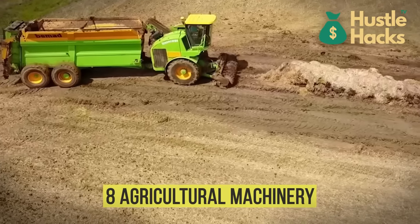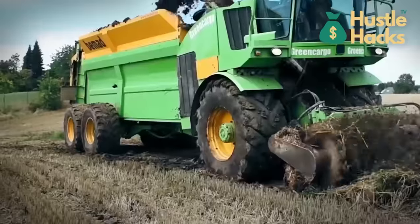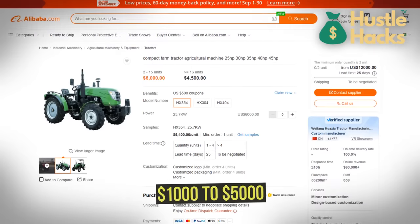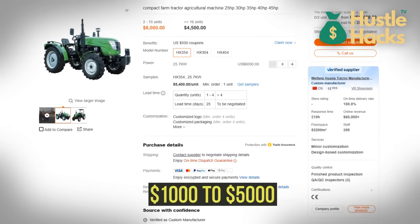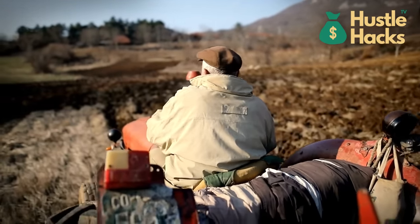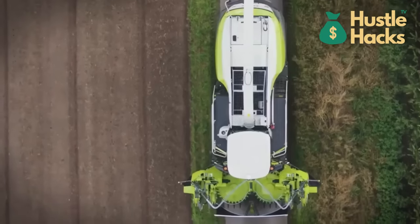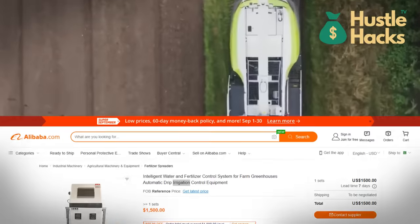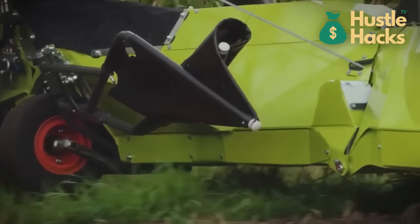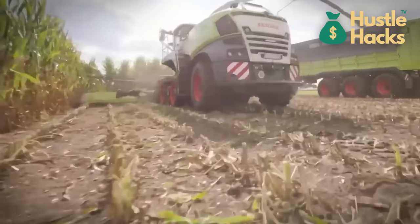Number eight: agricultural machinery. For the cultivators of dreams, agricultural machinery provides the canvas for nurturing success. Small tractors priced from $1,000 to $5,000 embody the backbone of land management, offering the power to cultivate, plow, and enrich the soil for bountiful yields. Irrigation systems with an investment range of $200 to $1,000 emerge as essential partners in ensuring that each plant receives the optimal dose of hydration for vibrant growth.